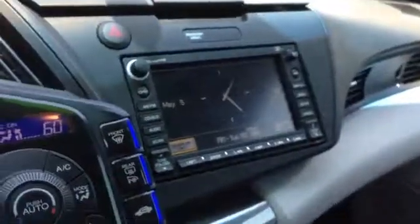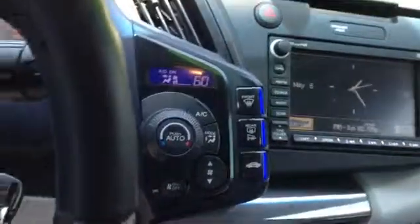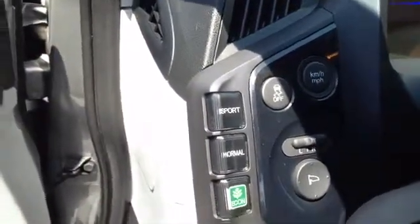We've got unique cloth seats. We've got the touchscreen radio with navigation, phone connection, the whole nine yards. There's the climate control. There's different drive modes: sport, normal, and econ.